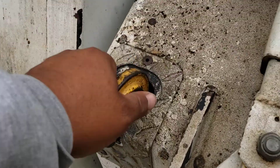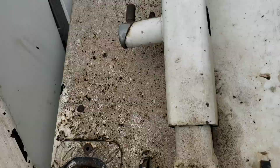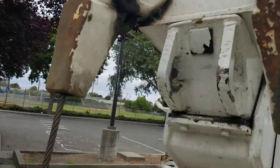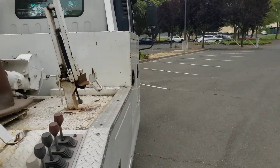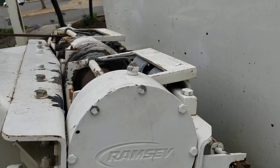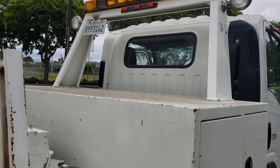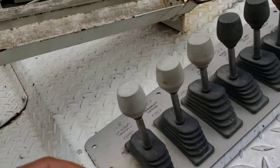Cable lights, extra chains. One winch is working; the other one was taken off — it just needs a new wire. It's actually working, it just needs a new wire. Both sides work.